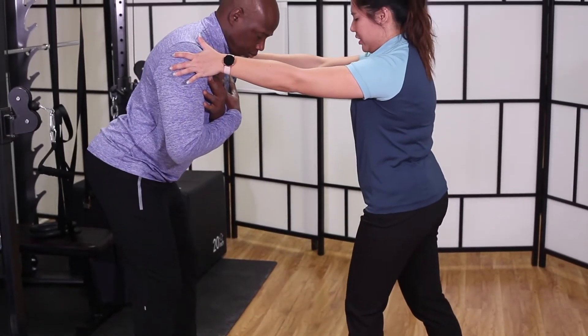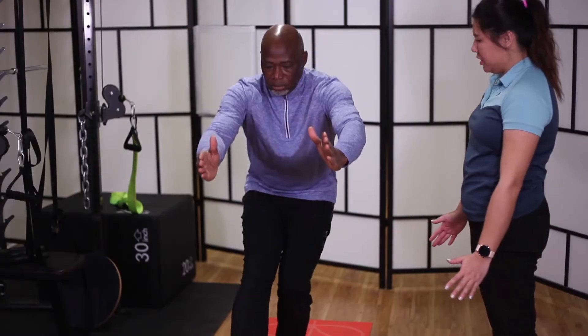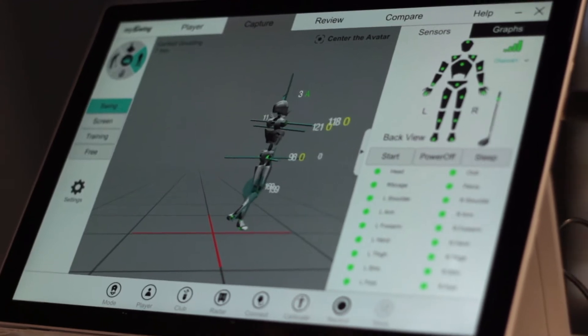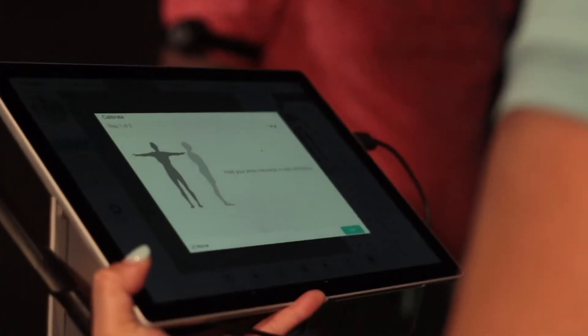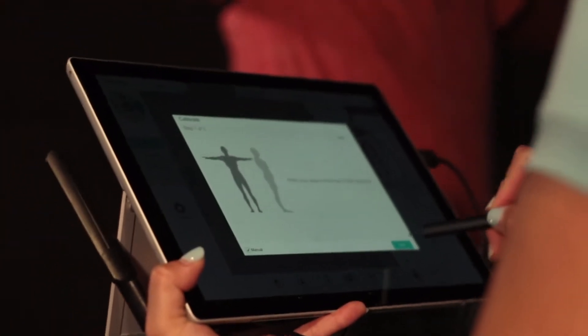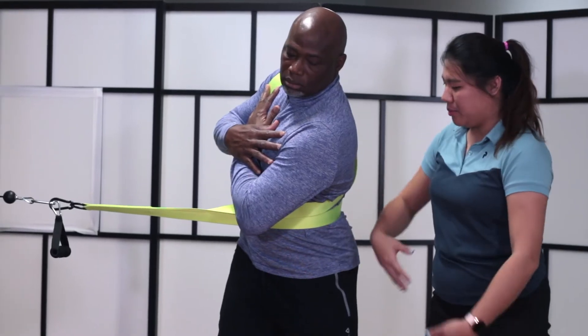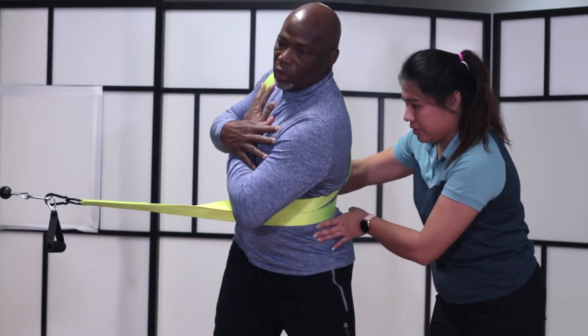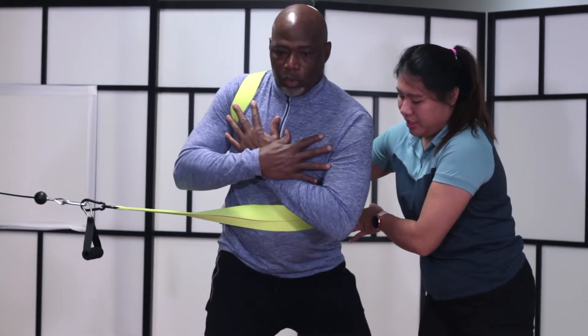Through physical screening and assessment plus 3D motion capture analysis, we can identify your physical limitation and how it relates to your golf swing. We try to find the connection between your body and the golf swing to help improve the efficiency and utilization of your body in the swing.